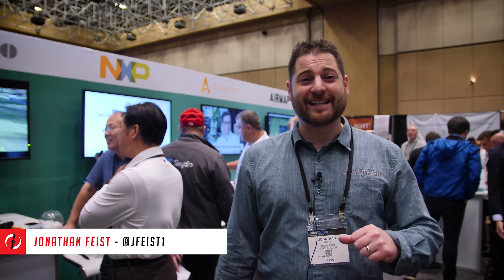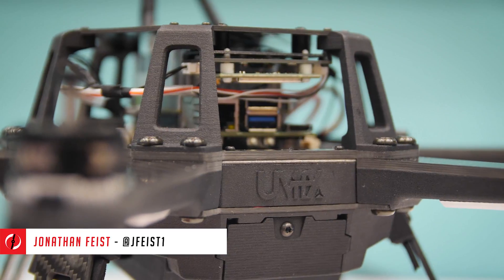Hello again guys, Jonathan Weiss here for DroneRush. We're excited to sit down with DroneCode. DroneCode is an open-source system. Let's let Ramon explain it all.